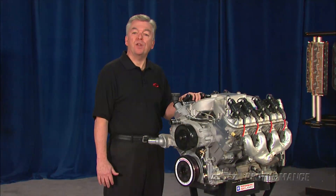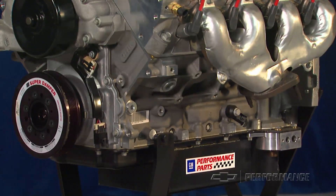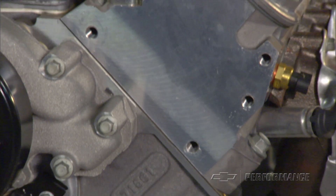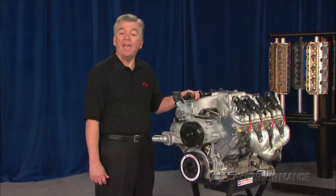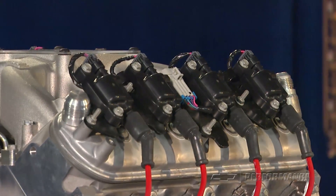The CT525 engine is lightweight and strong, using an aluminum block with cross-bolted 6-bolt main caps and high-flow LS3 rectangular port cylinder heads. As with the production engines, the CT525 comes with coil-near-plug ignition.